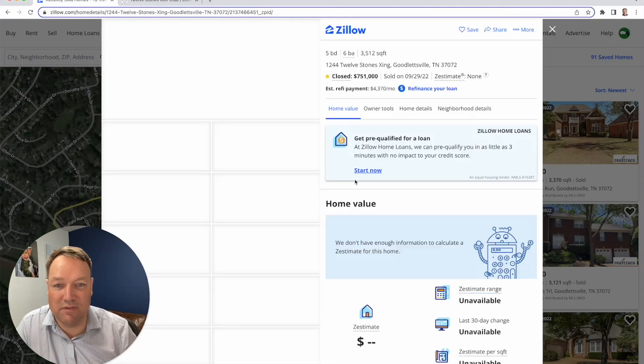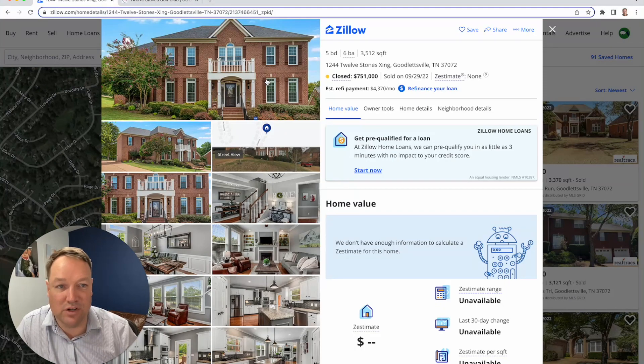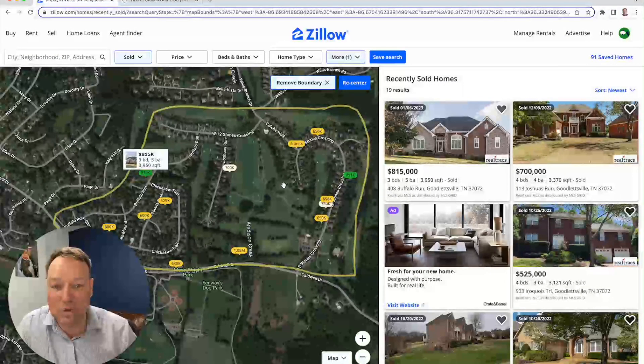Here's another one at $751,000 — very similar, 3,500 square feet, traditional looking house. It went for $751,000. That's a five-bedroom, six-bath home in 12 Stones.